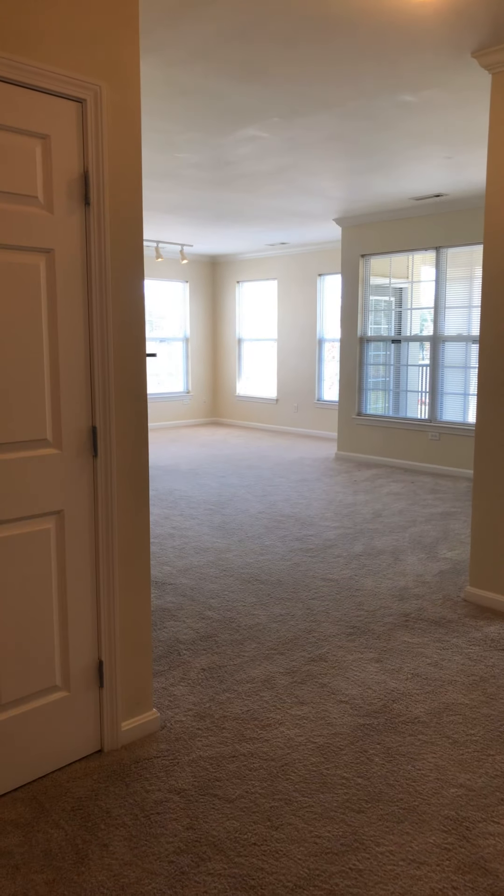Hi, we're in unit 2318 at Hamilton Green in Andover, Massachusetts. This is a top floor corner unit — two bed, two bath, very spacious design. Let me just flip around here to give you an idea of the layout.